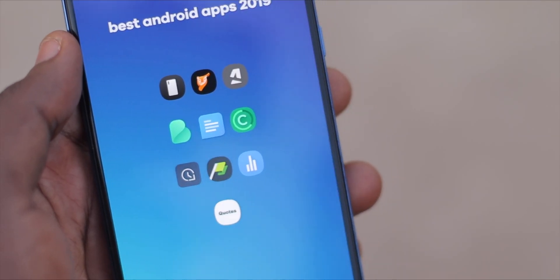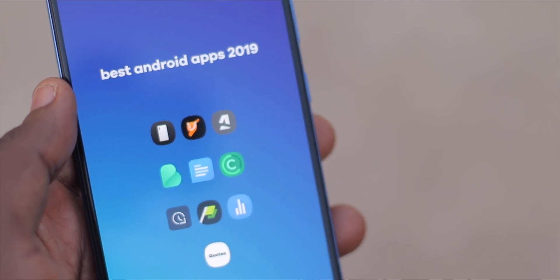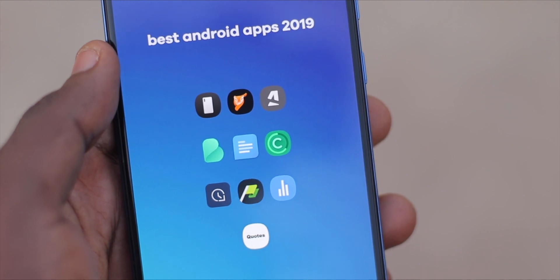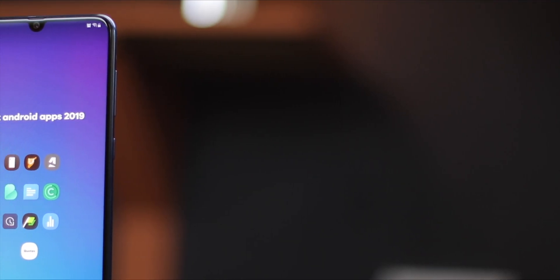So there you have it guys, my top 10 best Android apps of 2019. I'm curious though to find out which ones you're gonna find interesting. Let me know down in the comments section.